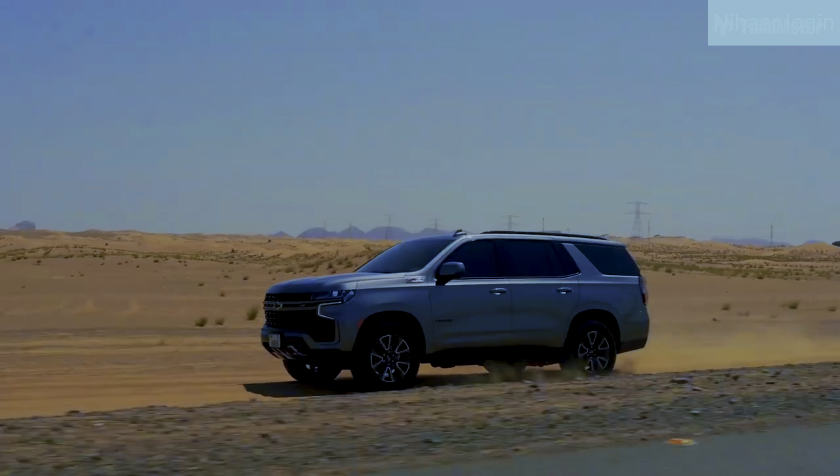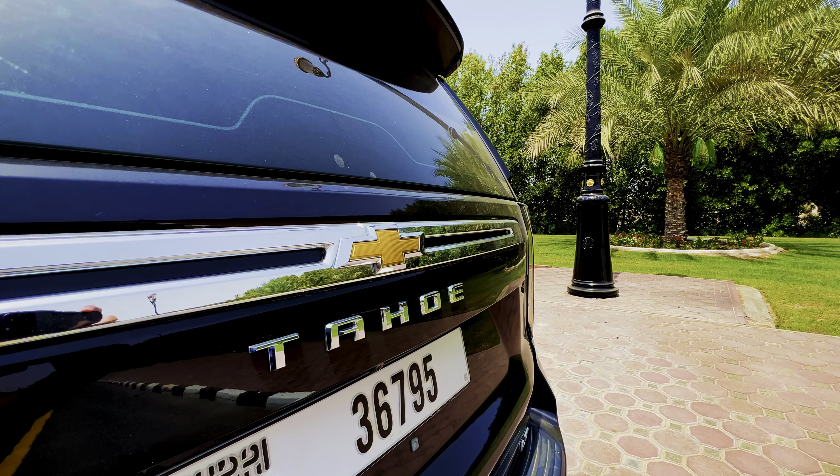All the Tahoe trims give you luxurious and advanced technology. This car has 8 passenger seats.